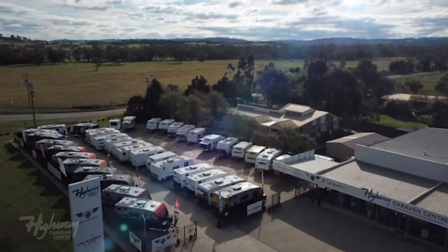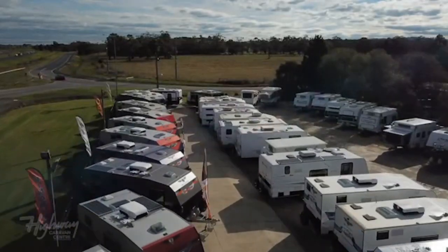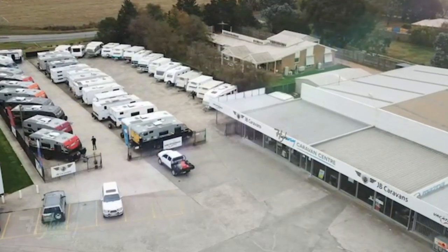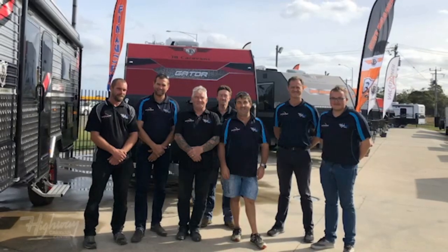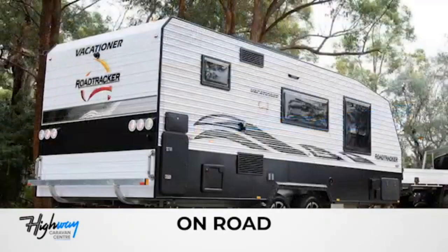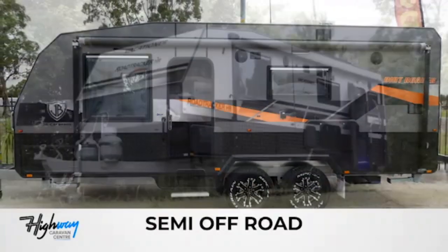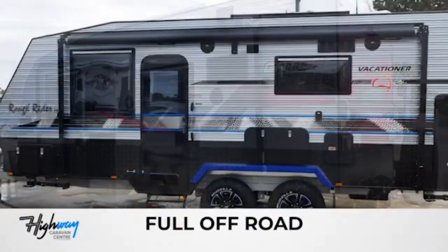Welcome to Highway Caravan Centre, located approximately 60 kilometres south-east of Melbourne at 1975 Princes Highway, Narnargoon. We're part of the Clough family businesses that have been operating out of this location for over 40 years. Highway Caravan Centre is the number one dealer in south-east Victoria for Vacationer and JB Caravans, and offer comprehensive finance rates and do great deals on trade-ins.